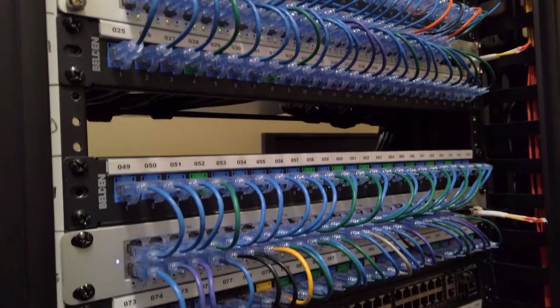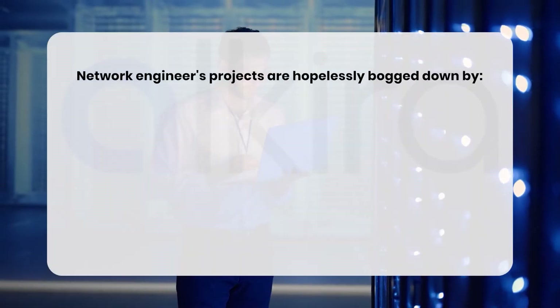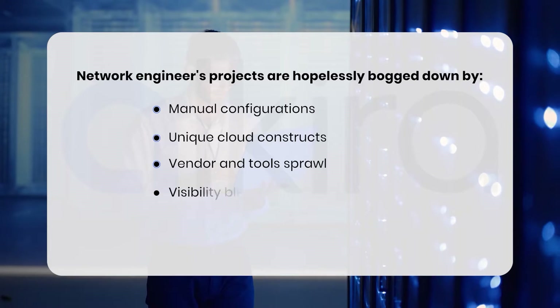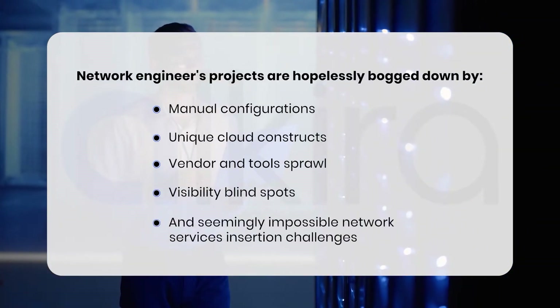But legacy networks just weren't designed for this new era of agility. Network engineers and architects find their do-it-yourself projects hopelessly bogged down by manual configurations, unique cloud constructs, vendor and tool sprawl, visibility blind spots and seemingly impossible network services insertion challenges.